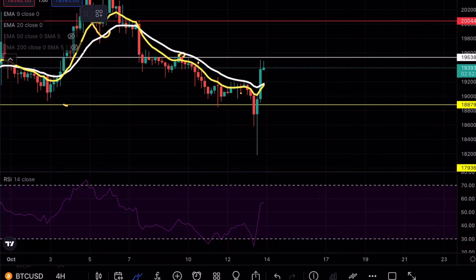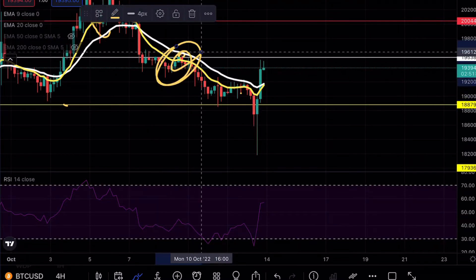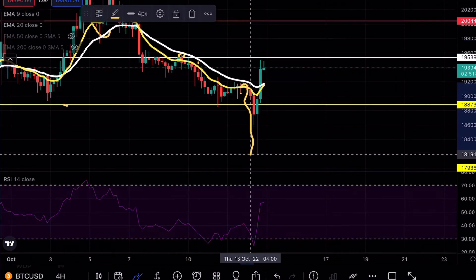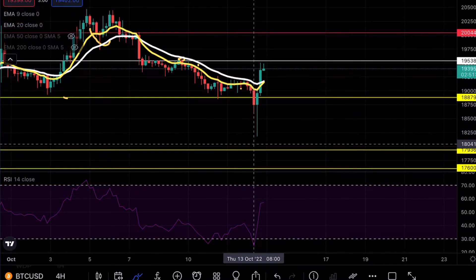As you guys can see on Bitcoin, we did get that break below the 18.8 level. I mentioned that support level will probably not hold, as right over at 19.5 we started to reject. Now you can see that we did see a huge move on Bitcoin, but we didn't quite break to that 18.2 level and we didn't quite hit that 17.9.